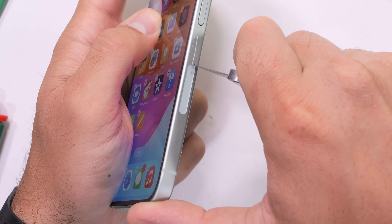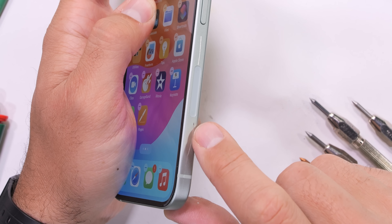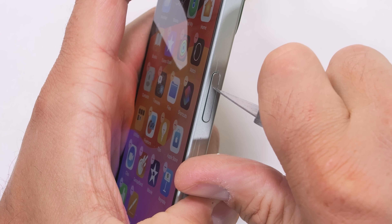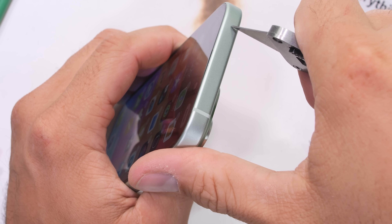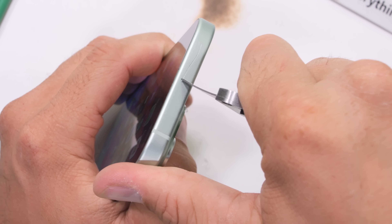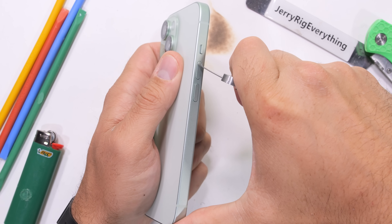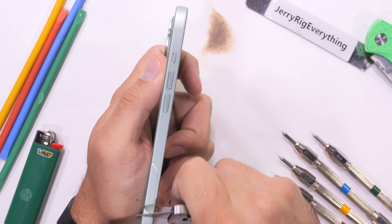It looks like Apple again added the invincible 5G adamantium antenna oval, and the rest of the anodized aluminum scratches pretty easily, including the power button. Apple doesn't specify which series of aluminum they're using this time around — it could be 6000 or 7000 series. I'll see if I can get it fluorescently scanned with X-rays and find out in another video soon, so make sure you're subscribed for that.